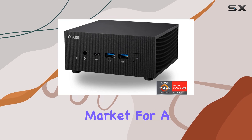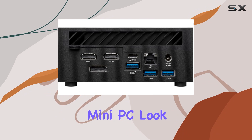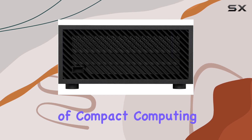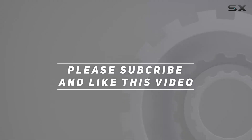In conclusion, if you're in the market for a versatile, space-saving, powerhouse mini PC, look no further than the ASUS ExpertCenter PN52 — it's a game changer in the world of compact computing. Check out the video description for an updated price, and thank you for watching.